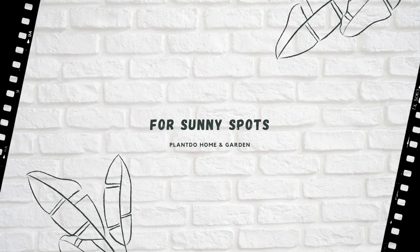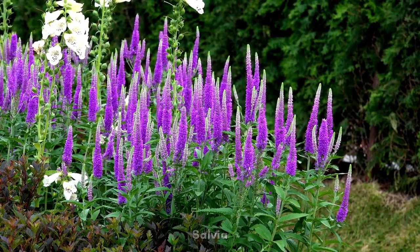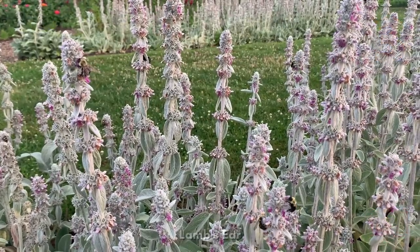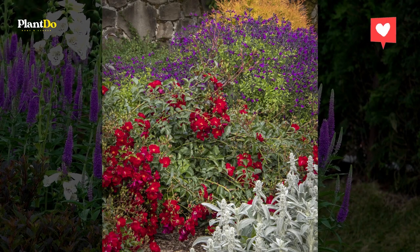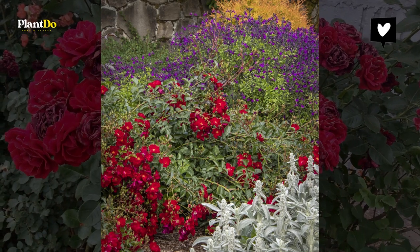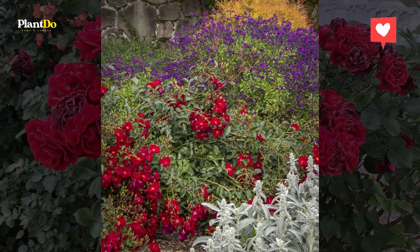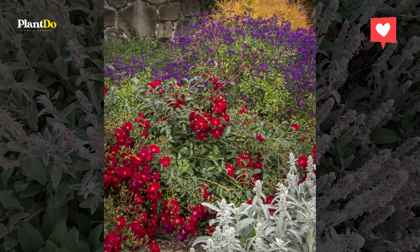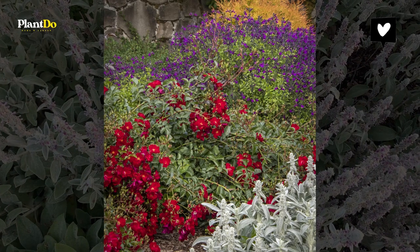Number 3: For Sunny Spots — Salvia, Flower Carpet Rose, and Lamb's Ear. For hot, sunny spots, it's tough to beat the bold colors of Vibe Ignition Purple Salvia and Flower Carpet Red Ground Cover Rose. Both have an exceptionally long flowering season and hold up all summer long. We're fans of designing with silver foliage because it goes with everything. Here, Silver Carpet Lamb's Ear adds a softness and elegance to its plant partners, and it also thrives in all-day sun.